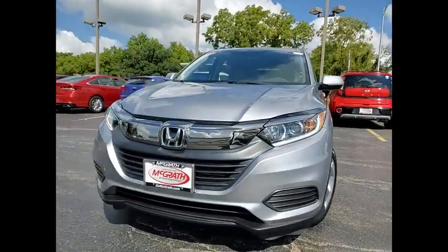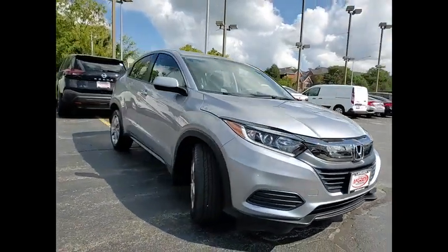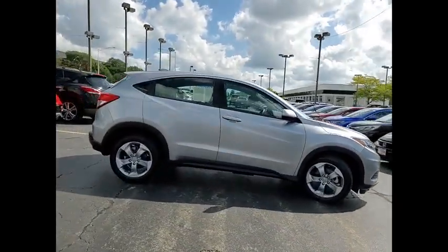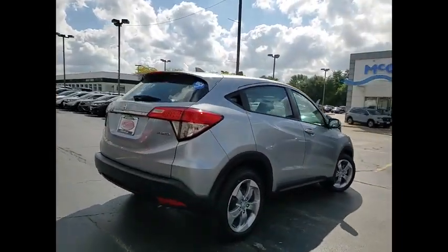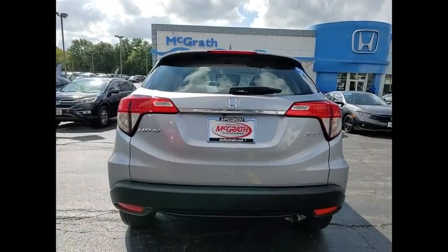Stop by and take a look at the 2019 Honda HR-V. The HR-V has a good-looking exterior with a clean design. It comes with a well-tuned suspension and a handsome and flexible interior with tons of options to choose from. This vehicle has less than 15,000 miles.